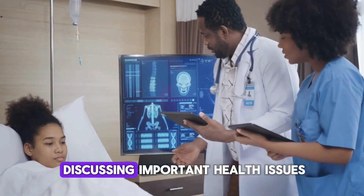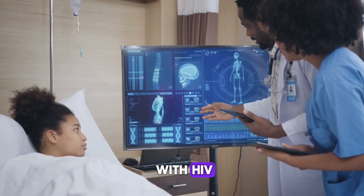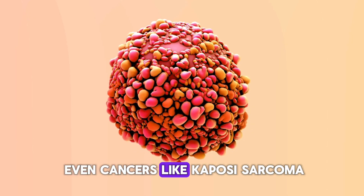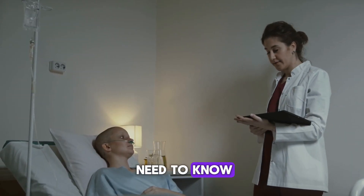In today's video, we're discussing important health issues that affect people living with HIV. From common co-infections to gastrointestinal problems, mental health challenges, and even cancers like Kaposi's sarcoma, we'll cover everything you need to know. Let's dive in!